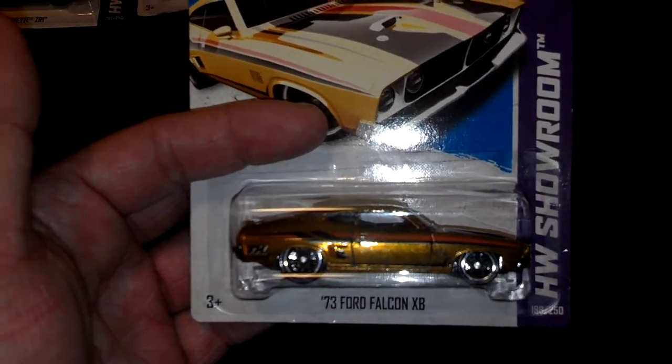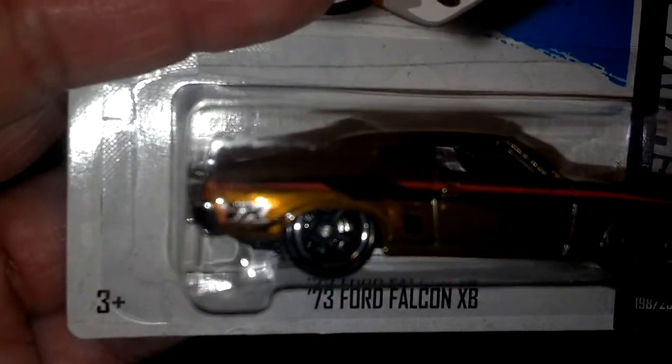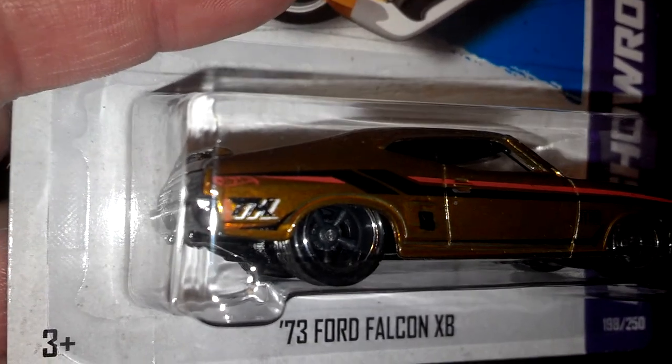The Gran Torino had no th logo, that had a th logo facing the packaging. Now this guy — sorry about this guys, it's taking forever to focus — but as you can see, there it is, the th logo is visible. There it is, the 73 Ford Falcon.